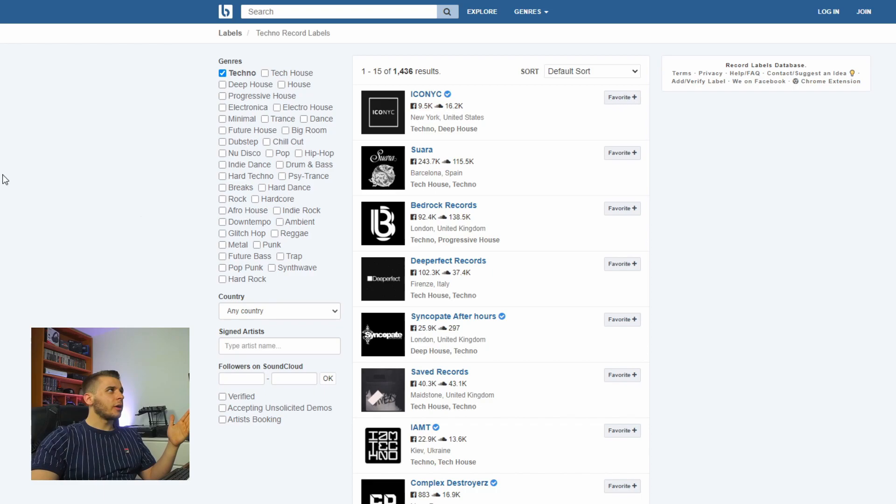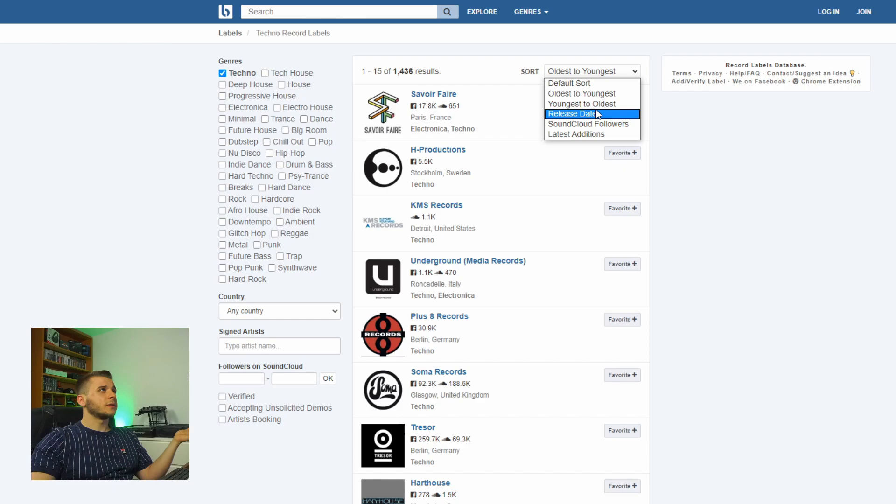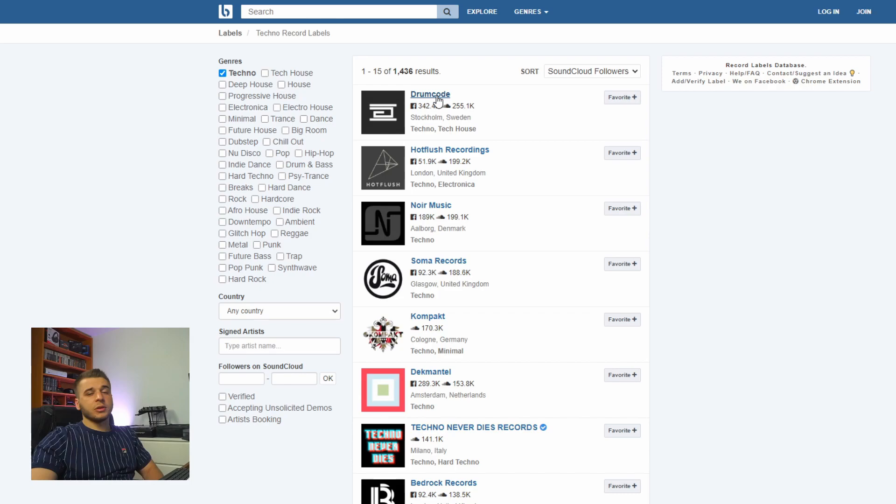If you still don't know somebody, or if you're aiming for a really special label and can't find contact info, there's a pretty helpful site called labelspace.net. On the top you have a search button, explore genres, and all the stuff you need. We'll search for techno and you get a bunch of labels. You can sort by default, oldest to youngest, youngest to oldest, release date, or SoundCloud followers.